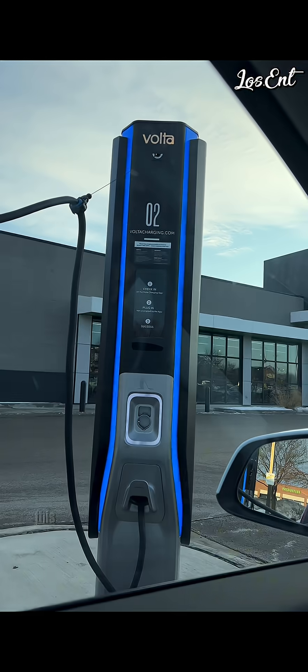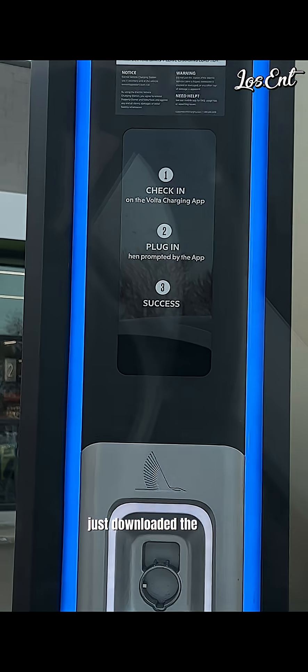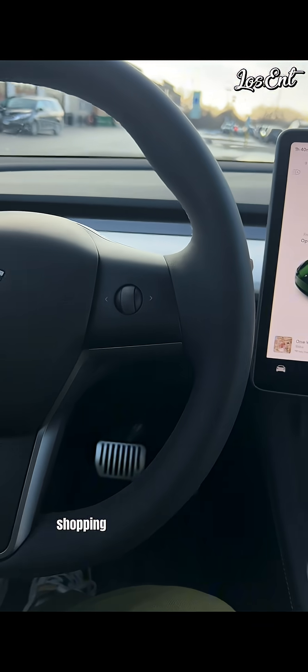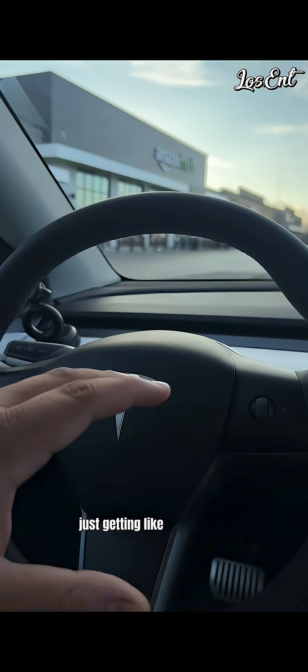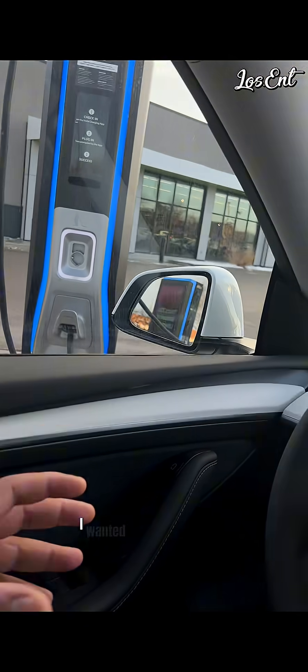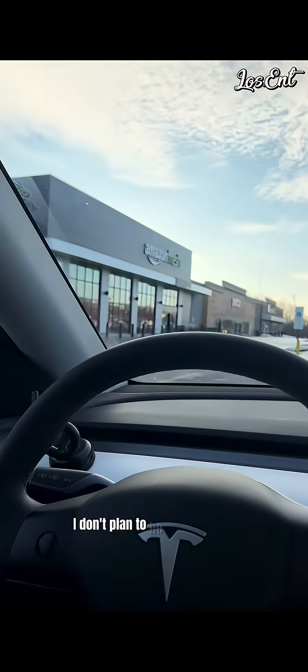This quick video — this is my first time using a third-party charger. This one's a Volta charger outside a grocery store. I just downloaded the app; this one says I get two hours for free of charging while shopping. I'm not doing heavy grocery shopping, just getting a few items, but I did want to test out the third-party charging and make a real-world example video.